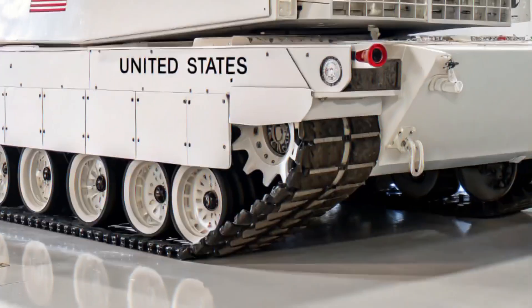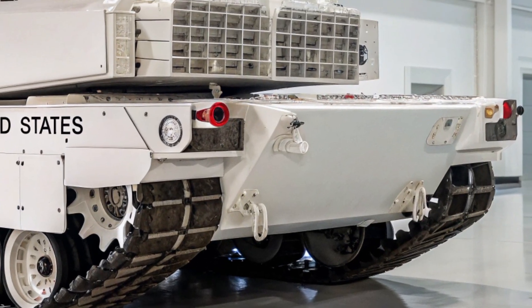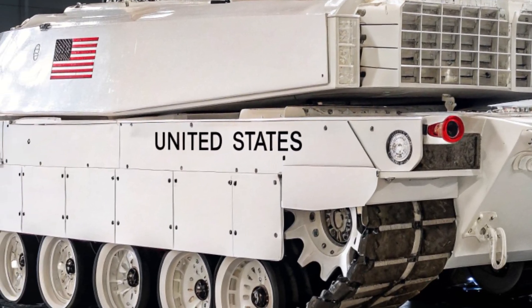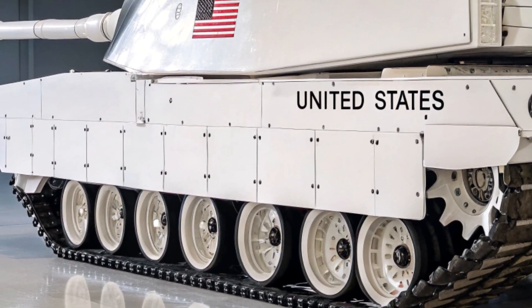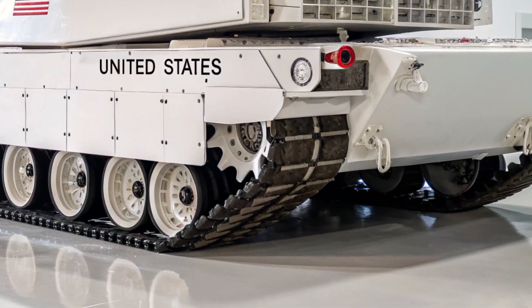While the M1 Abrams has been a symbol of American strength since the 1980s, the E31 variant pushes the boundaries further, ensuring the U.S. Army remains unmatched in tank warfare well into the 21st century. This new iteration enhances nearly every core system, starting with its armor.